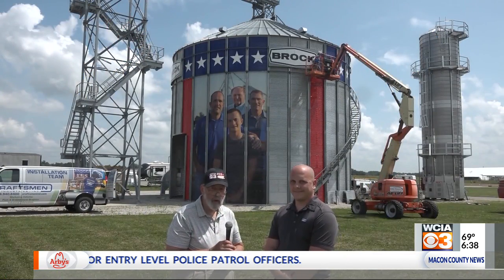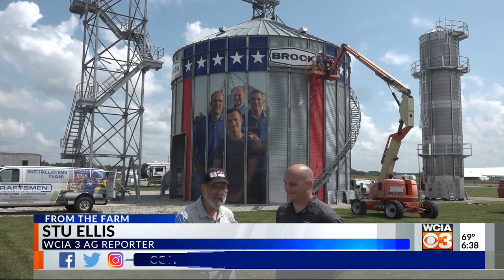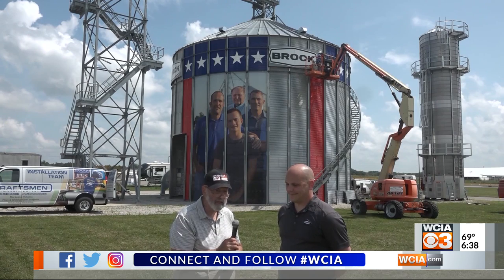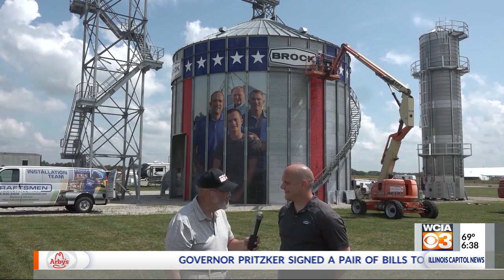Good morning everyone. We're on the road to Farm Progress and we are here at Progress City where there's a lot of new artwork going up, but the Brock bin up on the northeast corner of Progress City. Sean Gerhart, District Manager for Brock, is with us and you've got a picture of some special farmers.